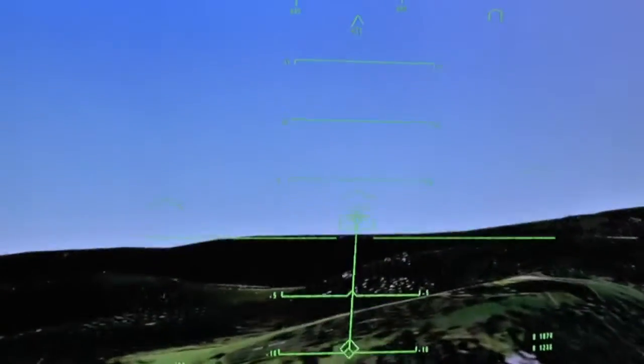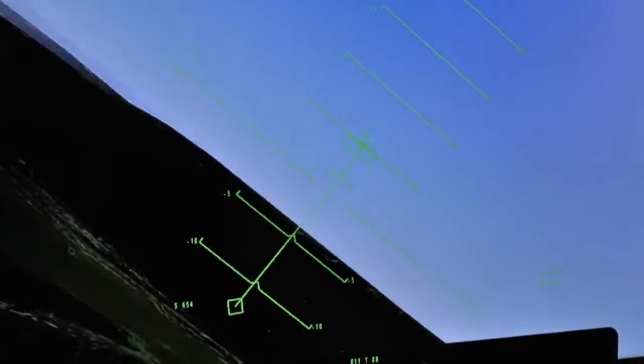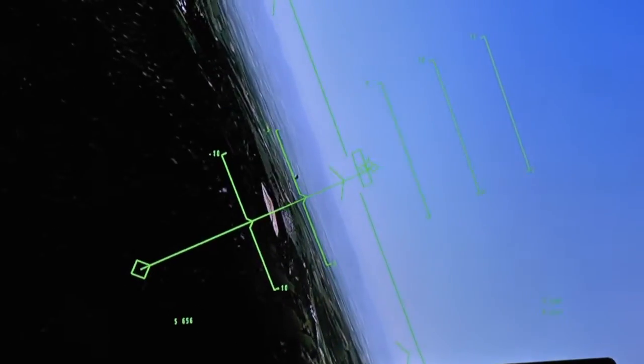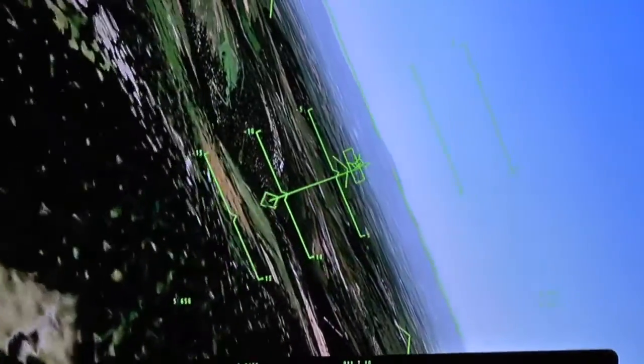The system uses the radar altimeter to measure the height above the ground. It then correlates that information with a 3D database of the earth so it makes sure the pilot knows exactly where he is on the nap of the earth.